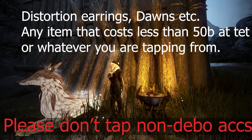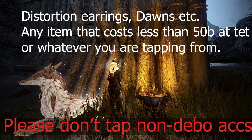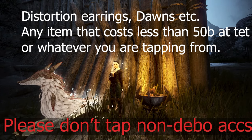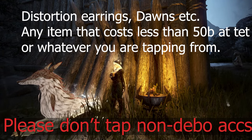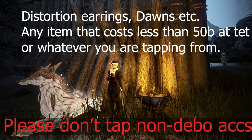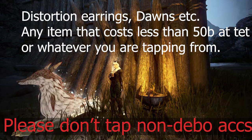Very quickly, we'll go over non-Deboreca accessories. Generally, it's not going to be worth using hammers to tap non-Deboreca accessories, as most of the non-Deboreca tets are worth a lot less than the hammer, making it more worth it to sell the hammer, buy a tet, and raw tap it. The only time it could be worth tapping a non-Deboreca accessory instead of selling is if hammers go down to 27 billion, and after tax you would only get around 23 billion. If the tet accessory you are tapping is worth more than that, it would be better to use the hammer.